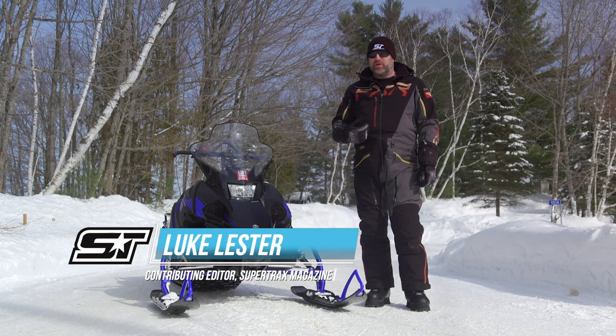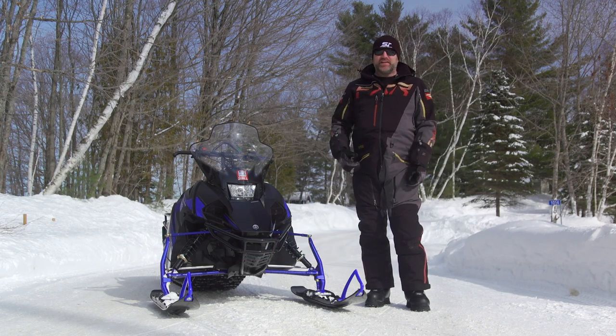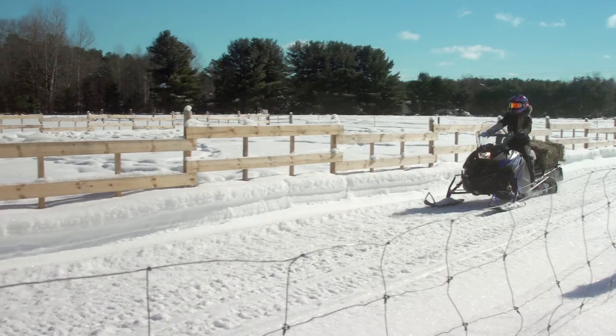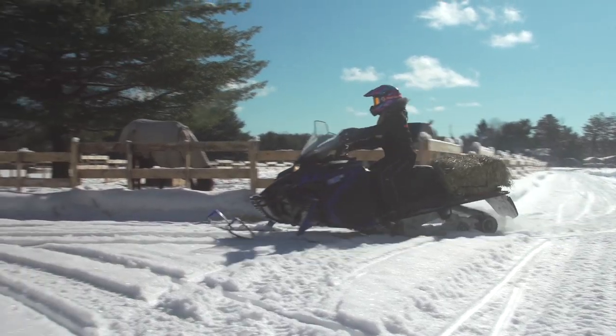Utility sleds aren't something I think about on a daily basis — the functionality they offer isn't something I need. A snowmobile for me is just a toy, but for a large number of people a snowmobile is so much more than a toy. It's a tool they use day to day to help them get jobs done more easily in the snow.